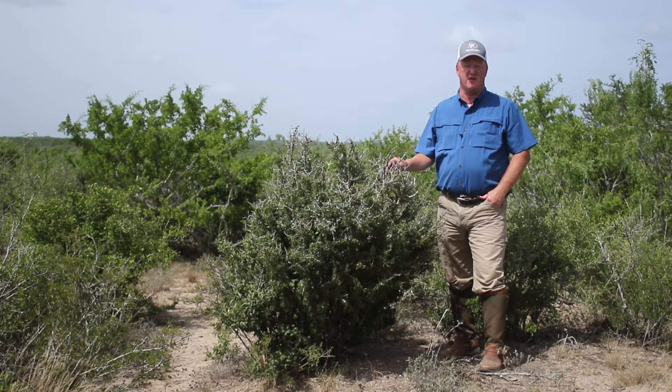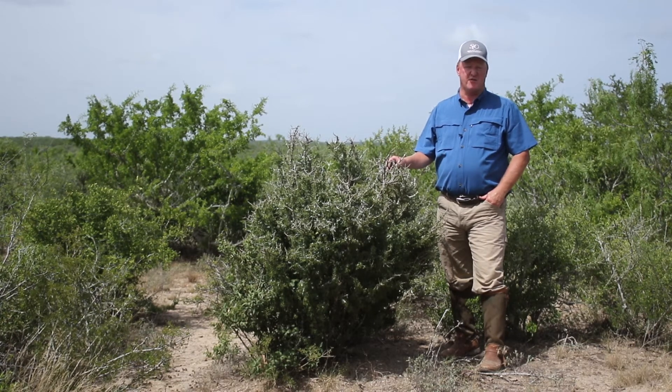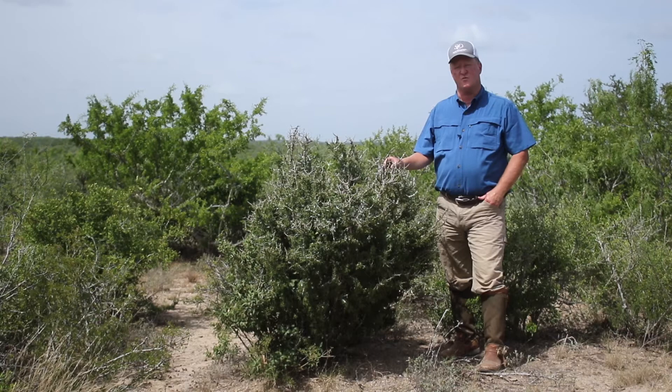It's most commonly found under or next to other browse plants, unlike this big mature one here, but because it's an evergreen, it's very easy to identify in the winter months.